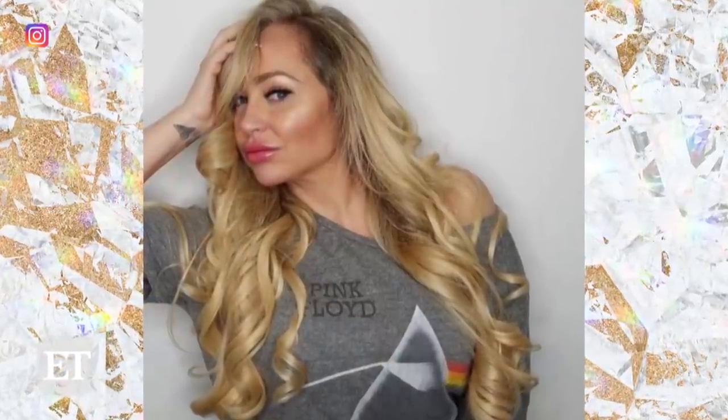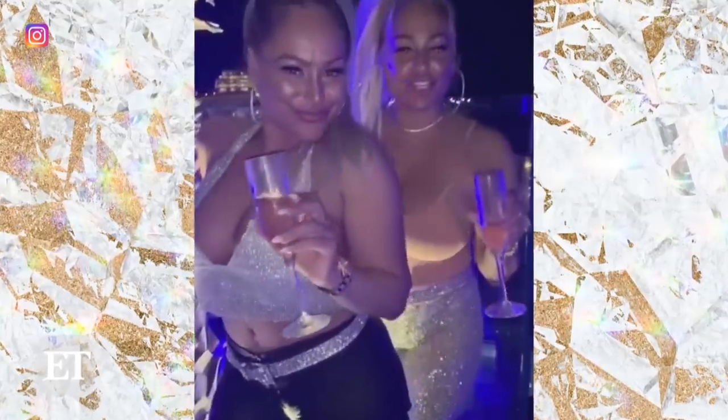Honestly, my makeup routine lasts about 15, 20 minutes tops. And since quarantine, I love the Darcy glow. I'm pretty much the same. Usually I like to do the glam look as much as possible. But during quarantine, I keep it natural and dewy and fresh. There's never enough makeup. We love makeup — that snatched, contour, glam look.